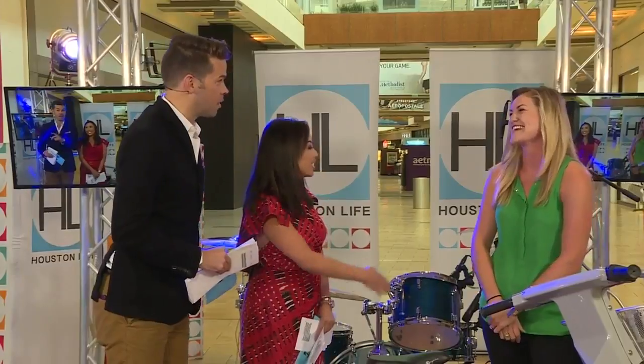Kristen, thank you so much for stopping by. We're going to come out and ride your bike and do a little video very, very soon. For more info, you can check out AvenidaHouston.com.